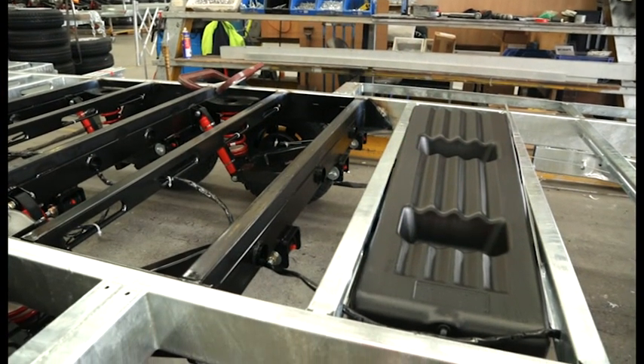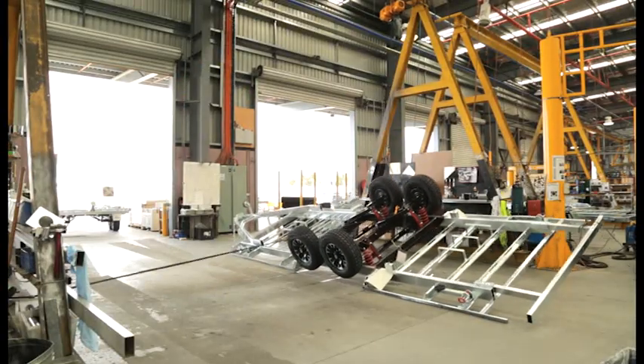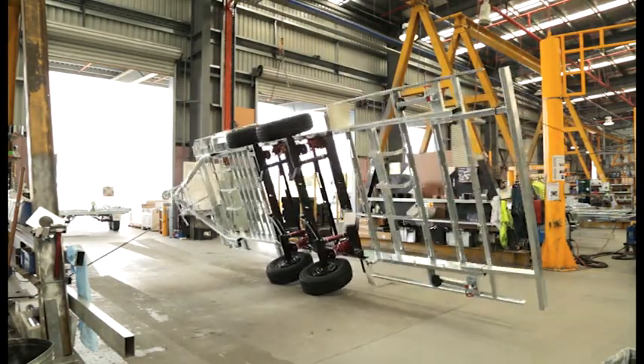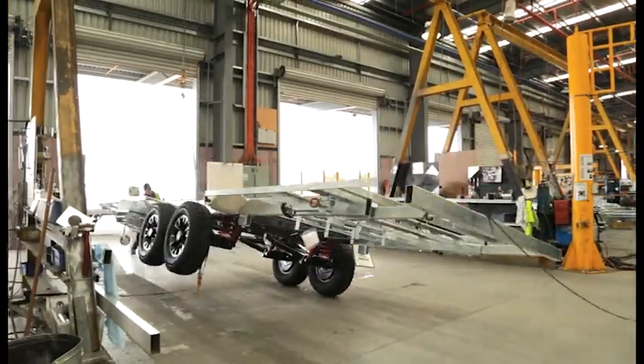Before a Jayco chassis leaves the shed, it's flipped back over onto its wheels and undergoes a final quality check before it's towed, like a regular caravan, over to the production line.